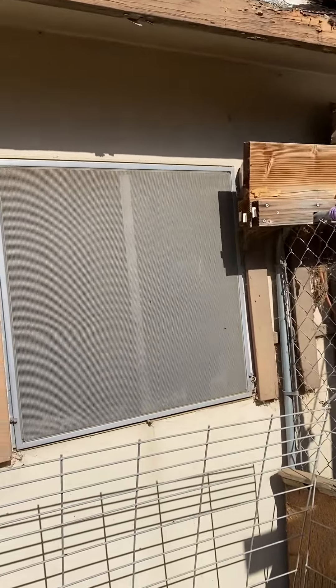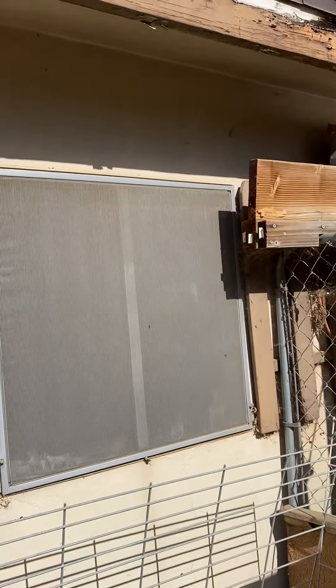Hi, this is John from Build Brothers and I am doing a digital roof inspection for 1338 Charles and Ramona.